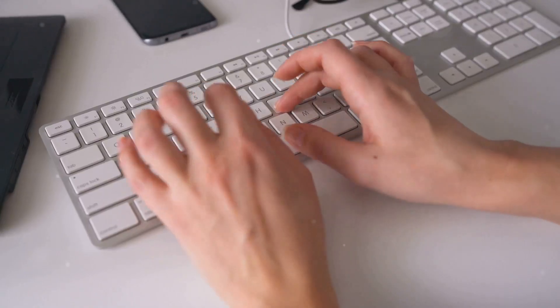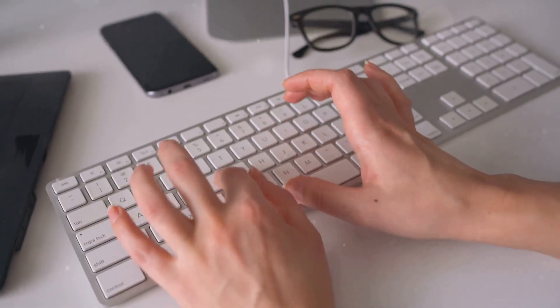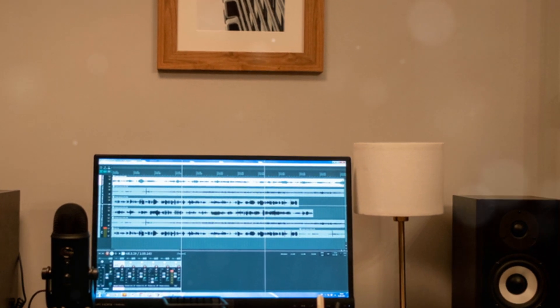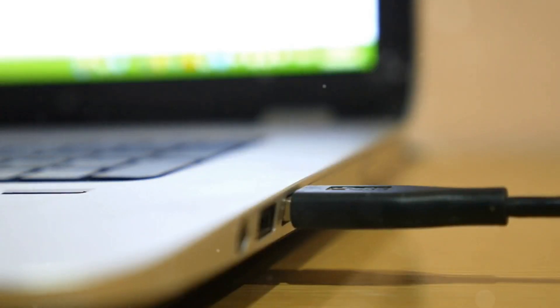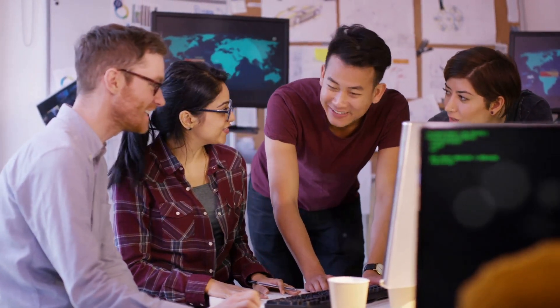But how do we interact with the computer? That's where input and output devices come in. Input devices like the keyboard and mouse allow us to send information to the computer, while output devices like the monitor and speakers allow the computer to send information back to us. It's a two-way street of communication.